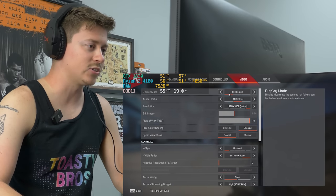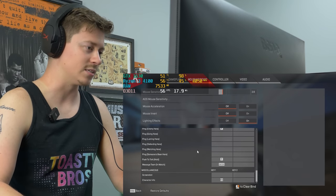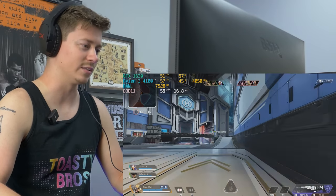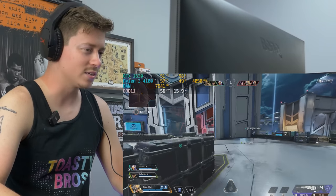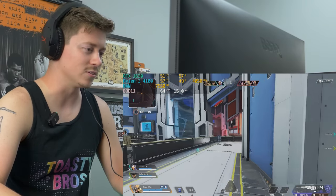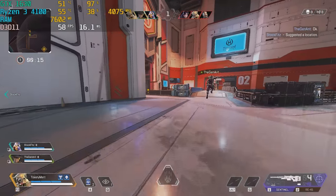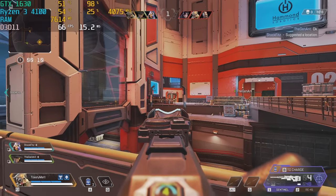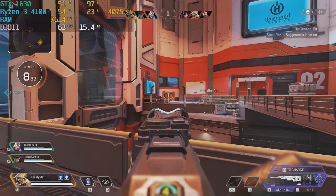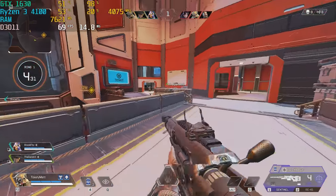We're starting off with Apex Legends at medium settings. If you were to get this combo, it's not like you got ripped off — you just really didn't get any of the best deals. That's the main takeaway here. If you spend like $50 more or you're willing to get something used, you can literally get double this FPS no problem.